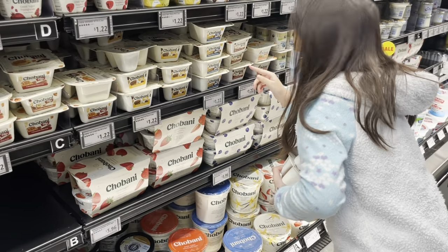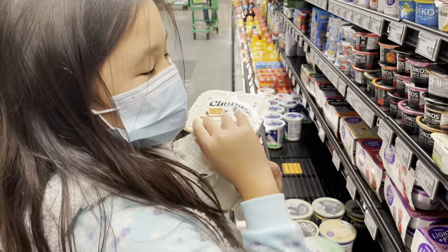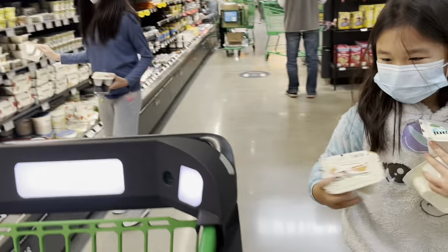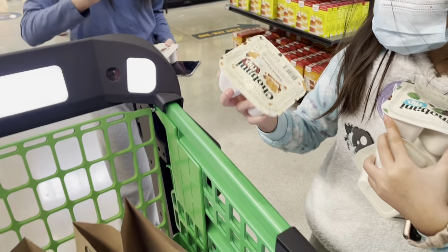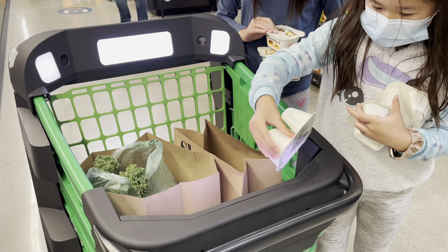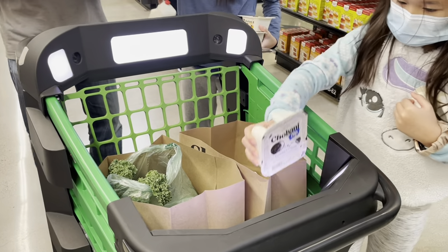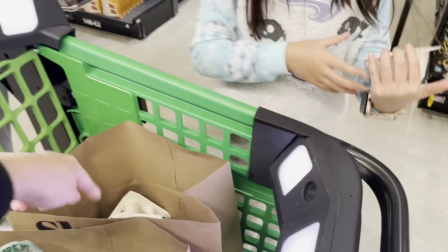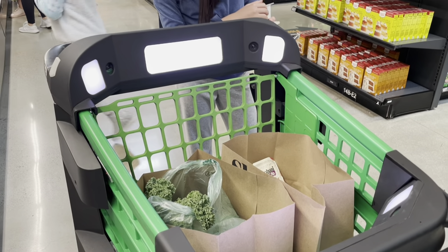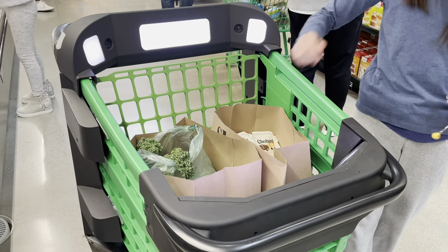We found Chobani — lots of Chobani Flips! You're going to have to put them in one at a time. Make sure the barcode faces the cameras. Hold it near the shopping bag so it doesn't get double scanned, then pop it in. We managed to scan them all in without any double-scanning issues. Last of the Chobani Flips — you can get one more, so we'll get three total.